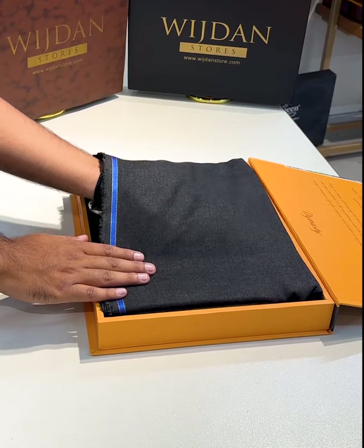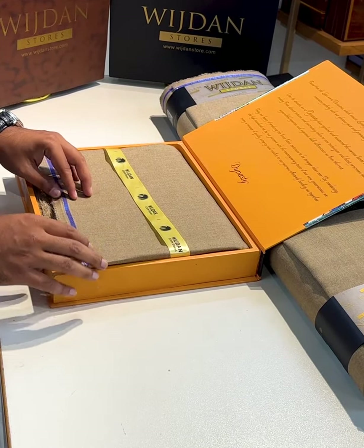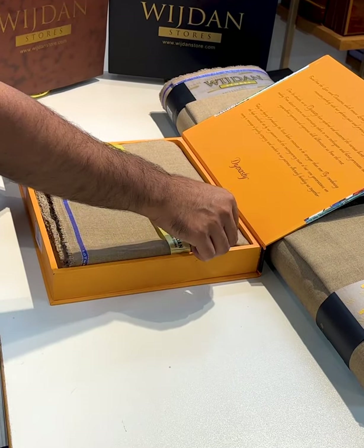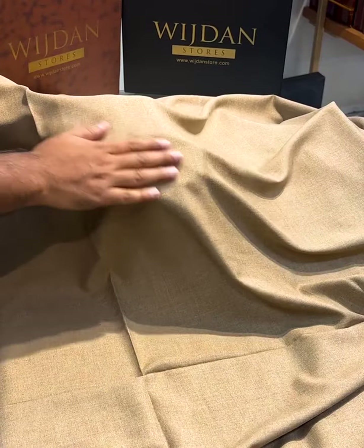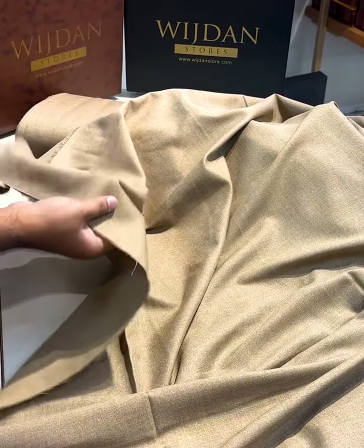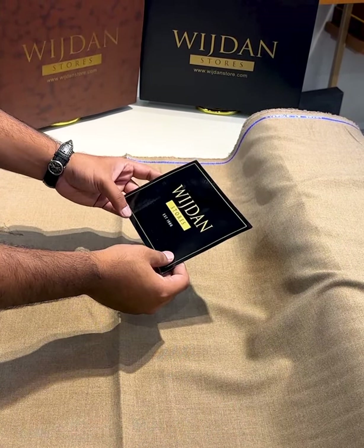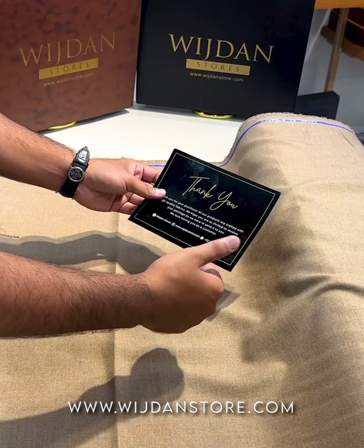You can find all colors on our website. You can also find our WhatsApp number there. Please place your order at www.wishdansstore.com.